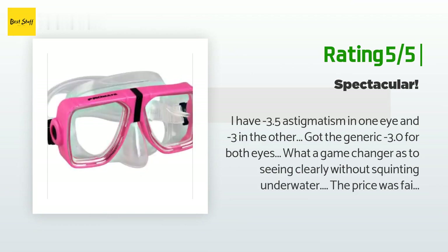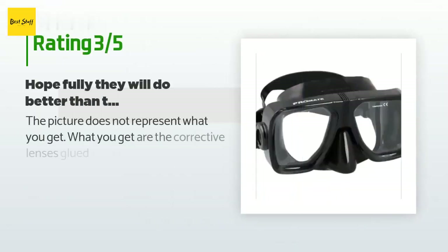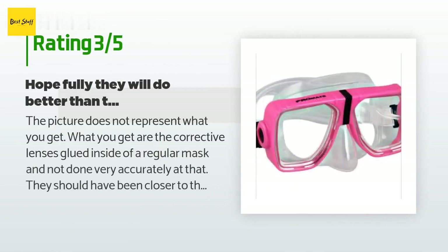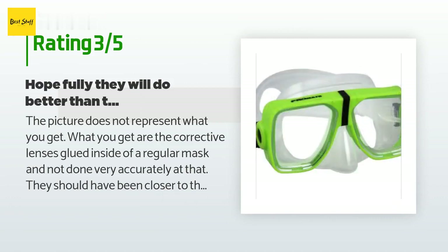An unhappy customer said: The picture does not represent what you get. What you get are corrective lenses glued inside of a regular mask, and not done very accurately — they should have been closer to the edge by the nose piece. I'll try them out next week in Grand Turk and hopefully they will do better than the dry fit I've done with them.